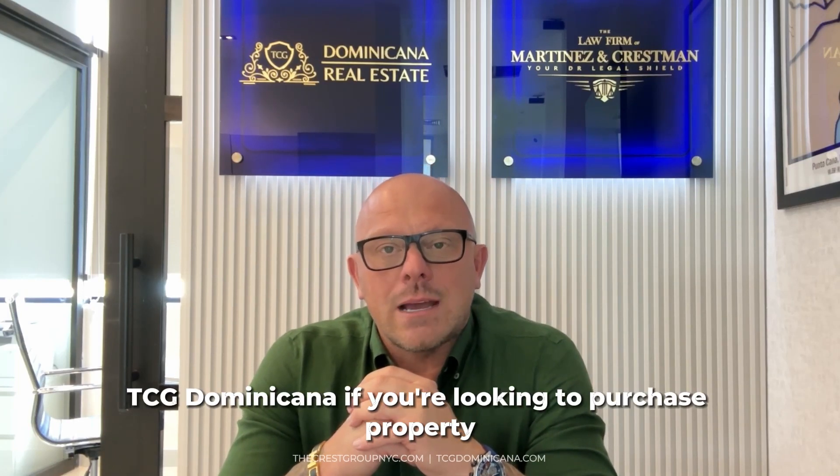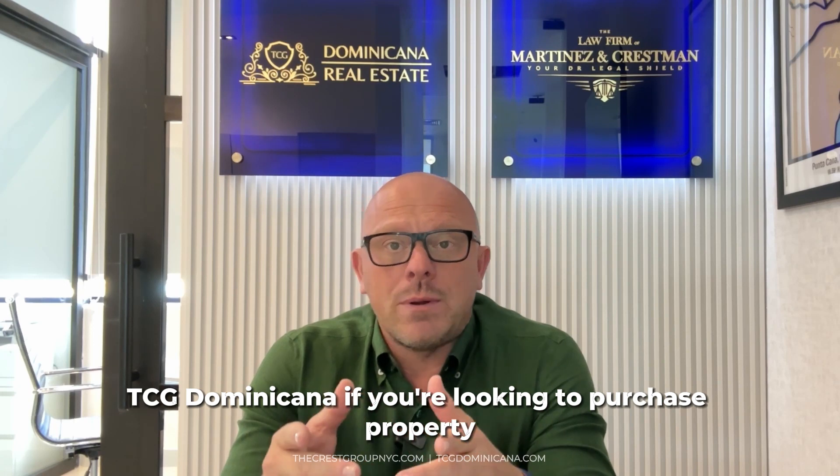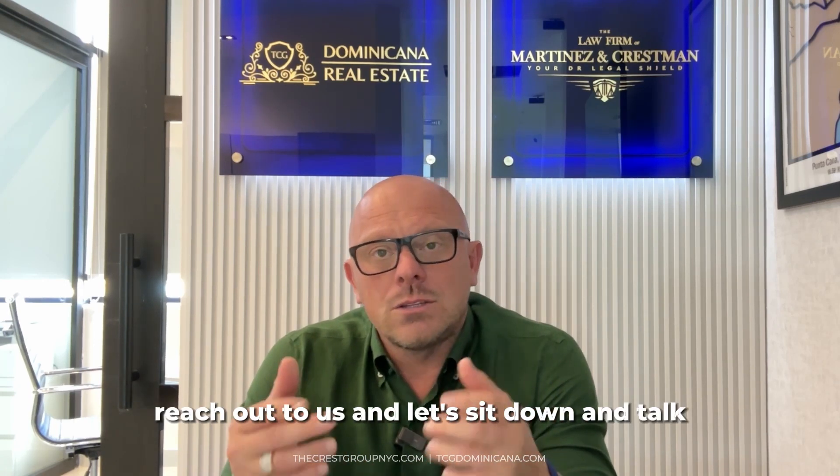Hi, everybody. Mario P. Cressman here, broker-owner TCG Dominicana. If you're looking to purchase property here in the Punta Cana area, reach out to us and let's sit down and talk.